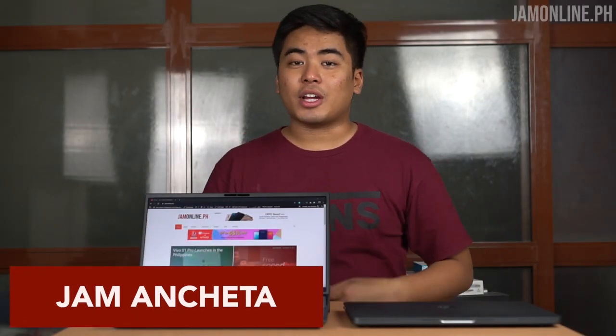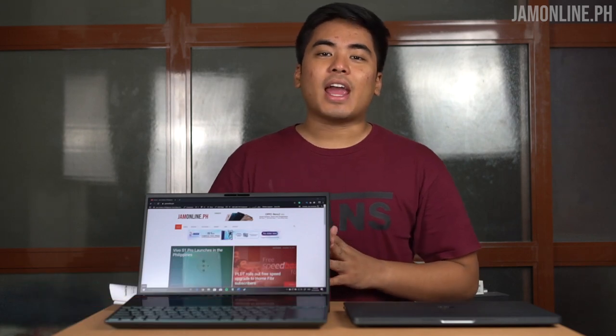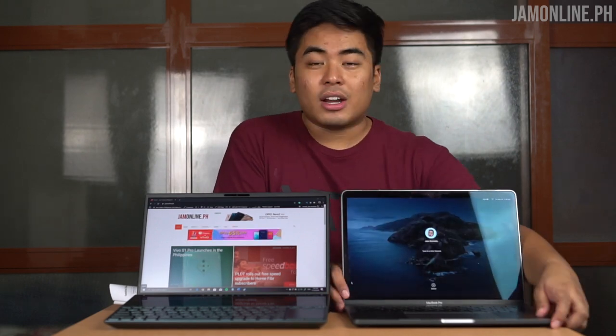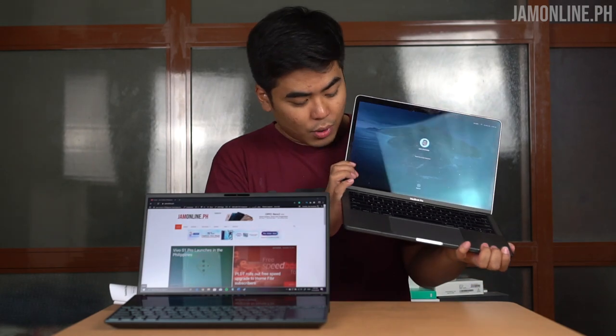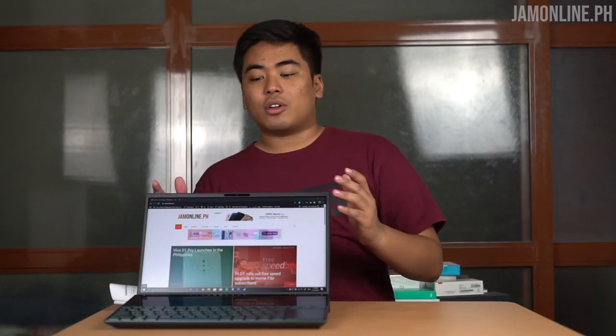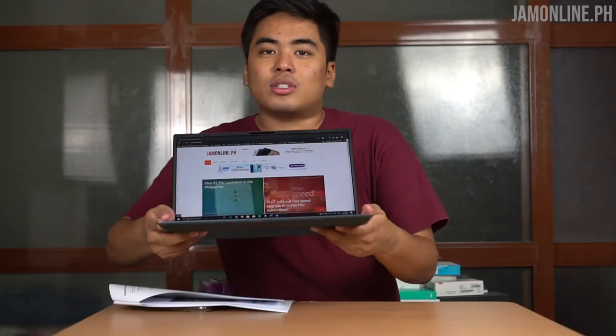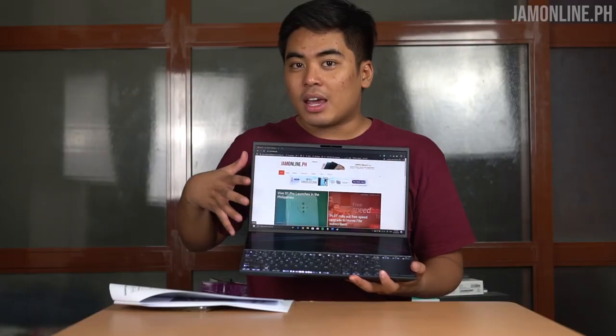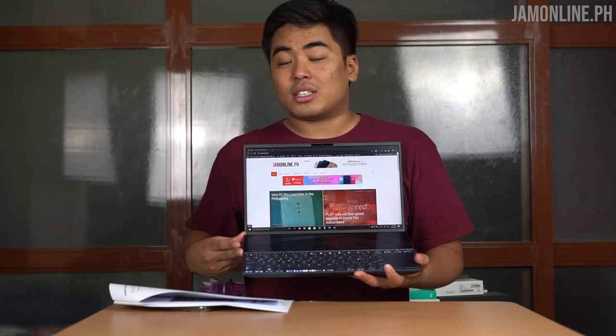Hey guys, this is Jam of JamOnline.ph, welcome back to my channel. Today we have the ASUS ZenBook Duo — this is the future of notebooks. Before we talk about the notebook, let me show you my main driver, the MacBook Pro 13 inch — a normal, fine laptop with a touch bar. The ASUS ZenBook Duo, however, is very special because it packs a dual display: a 14-inch display and another touchscreen display you can use as a secondary monitor. This is an amazing laptop that will boost your productivity.